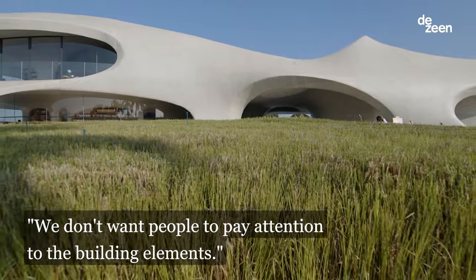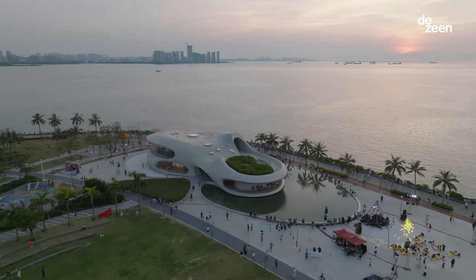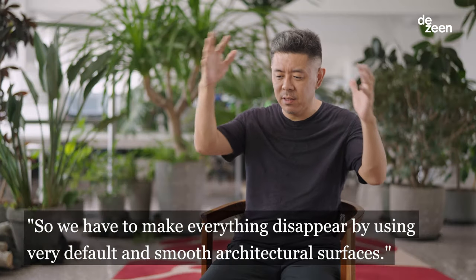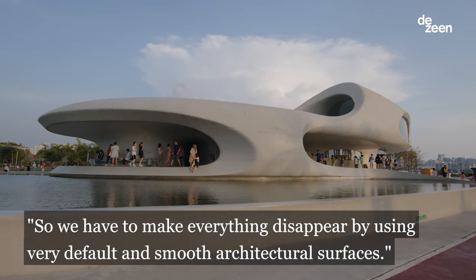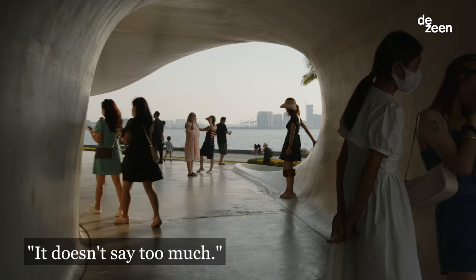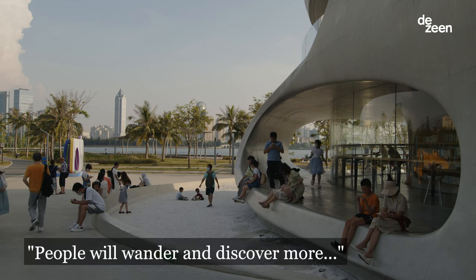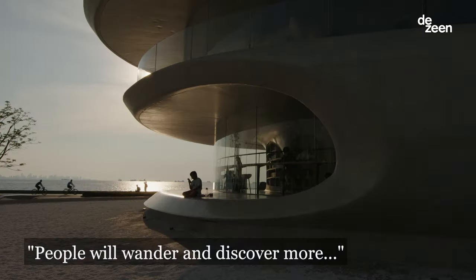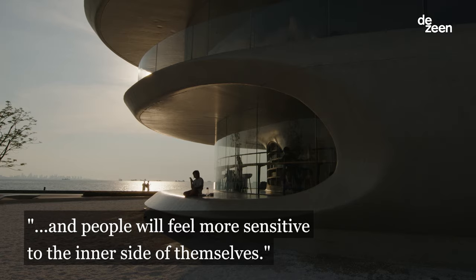We don't want people to pay attention to the building elements. So we have to make everything disappear by using very subtle and smooth architecture surfaces — it doesn't say too much. People will wonder and discover more, and feel more sensitive to the inner side of themselves.